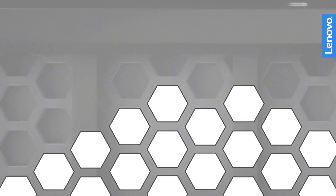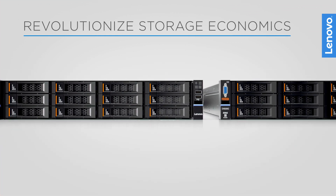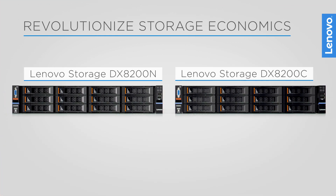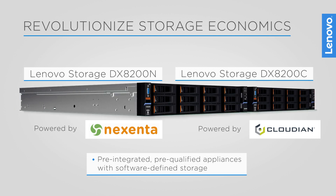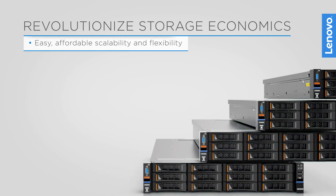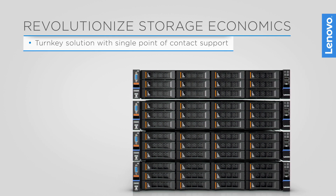As data growth continues to outpace the growth of IT budgets, you need a revolutionary storage approach. The Lenovo DX-series software-defined storage appliances, powered by your choice of Nexenta or Cloudian software, integrate pre-qualified storage software from best-of-breed ISVs on Lenovo servers. Easily accelerate and scale your software-defined storage deployments using these turnkey solutions.